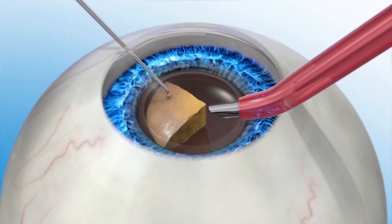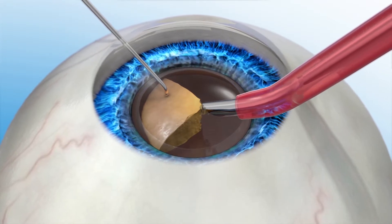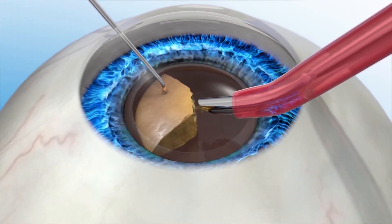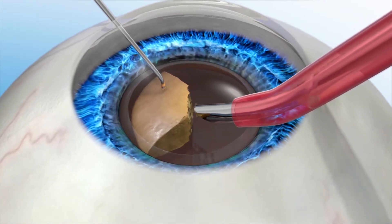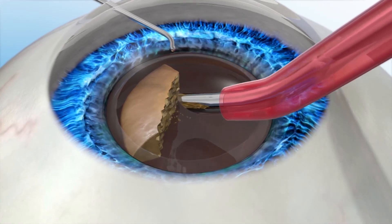Ultrasound works by having the tip of a needle vibrate 60,000 cycles per second. That mechanical energy creates heat energy. With an oscillating instrument, the fluids that circulate in the front of the eye have been shown to rise by as much as 20 degrees Celsius, which can essentially cook the delicate cells within the eye. So if we can minimize that energy, we can have better outcomes.